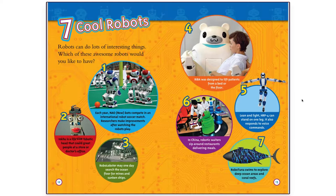Inca is a life-size robotic head that could greet people at a store or doctor's office. Robo-Lobster may one day search the ocean floor for mines and sunken ships. Reba was designed to lift patients from a bed or the floor. HRP-4 can stand on one leg and also responds to voice commands. In China, robotic waiters zip around restaurants delivering meals. Robo-Tuna swims to explore deep ocean areas and coral reefs.